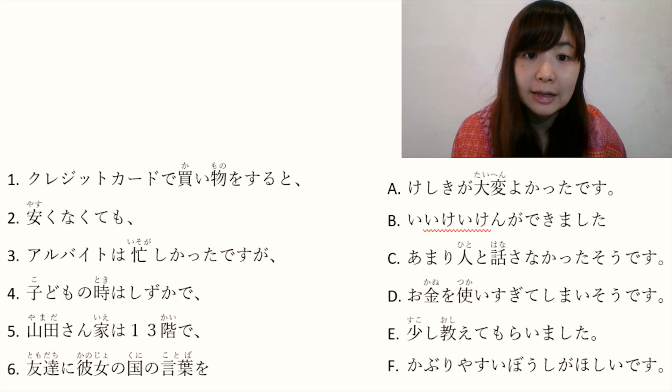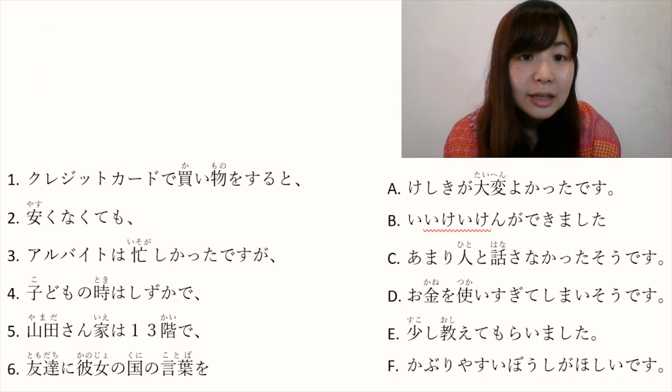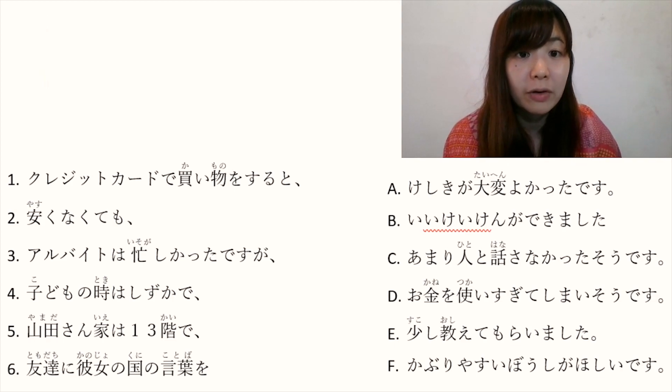Let's go to the right side. A: 景色がたいへんよかったです. 景色 is scenery. たいへん is very. よかったです is past tense — the original form is いいです, and the past tense is よかったです. So 景色がたいへんよかったです means 'the scenery was very nice'.